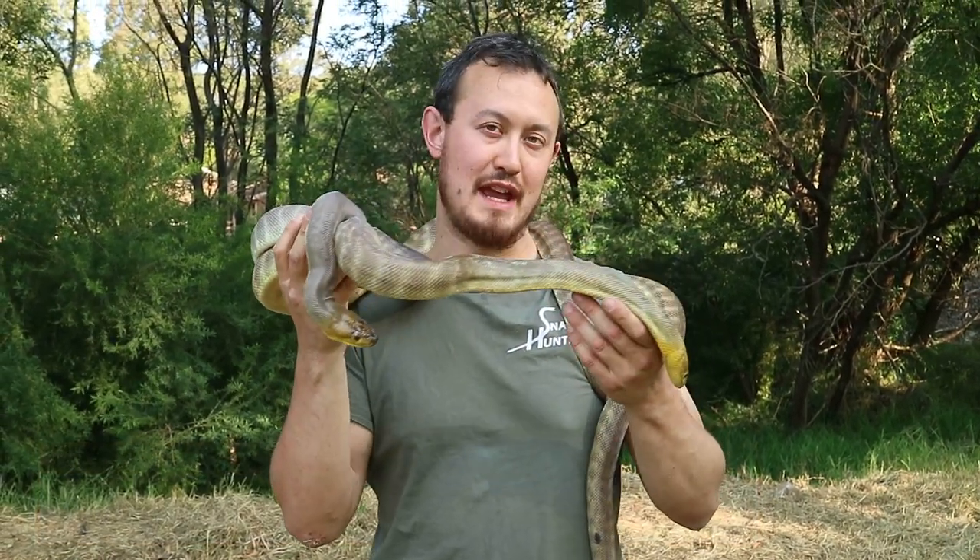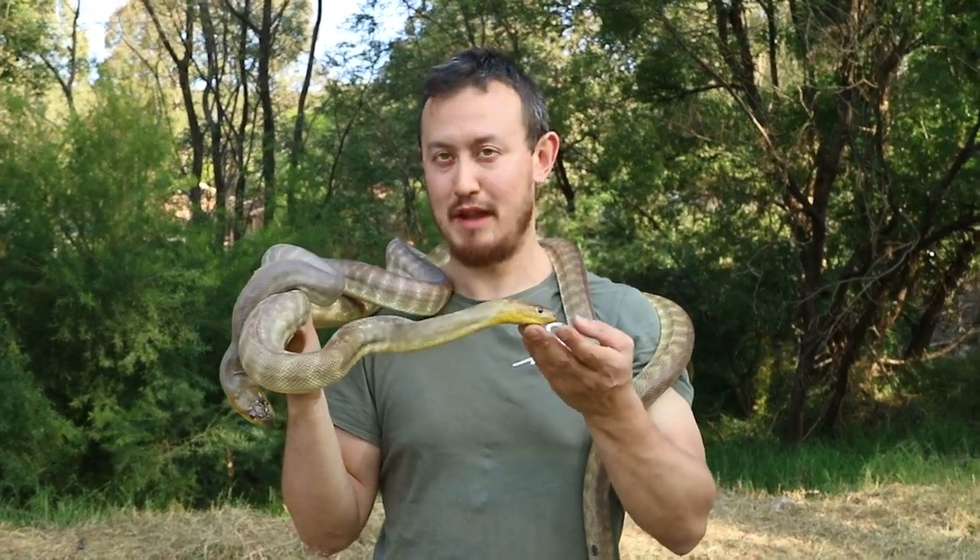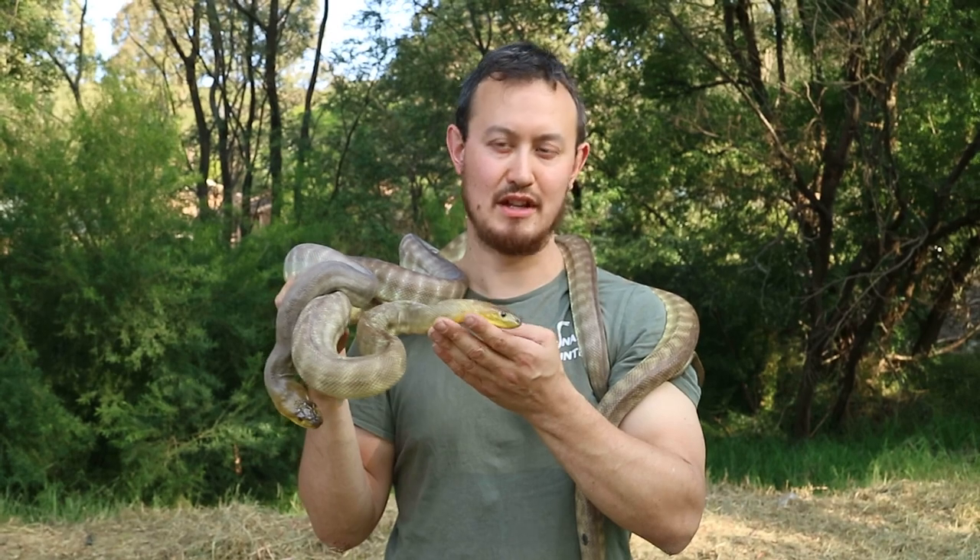These beautiful snakes are found in Australia, and they were once common in WA. However, in some areas they've actually become critically endangered.